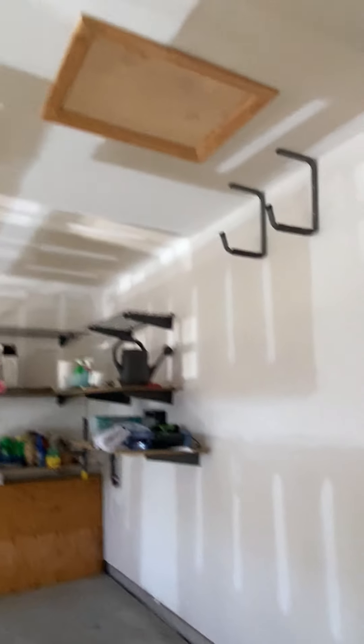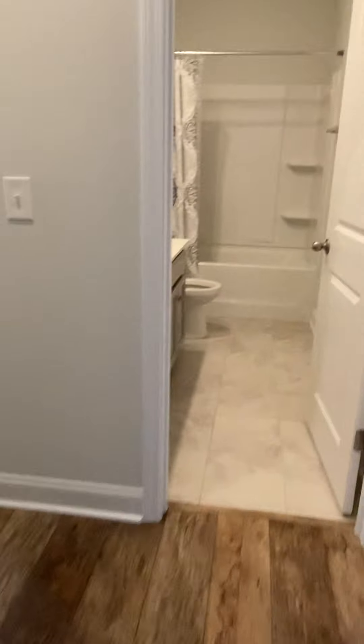Garage door openers. There's storage space up in the attic, just over the garage. And these would be your two guest rooms.